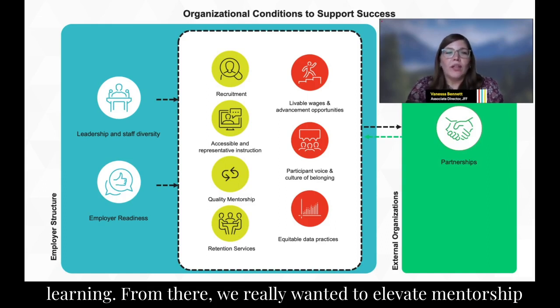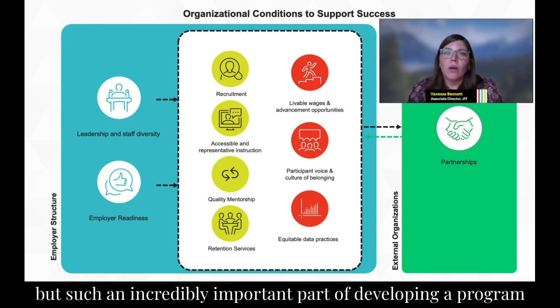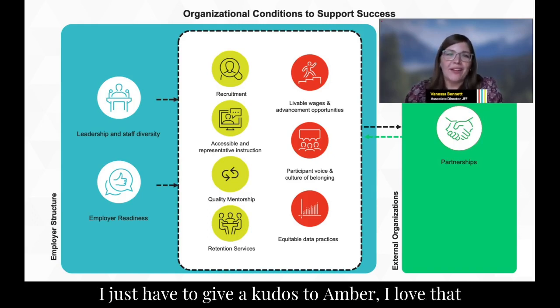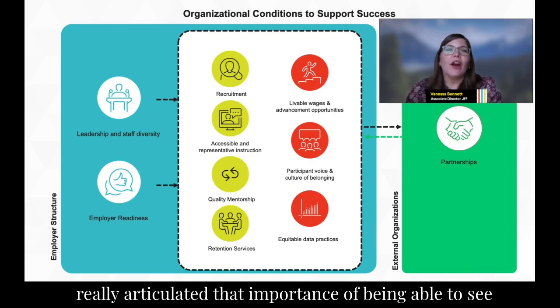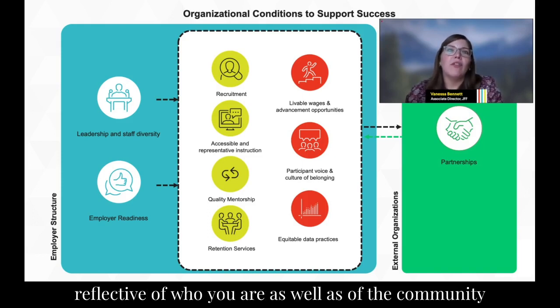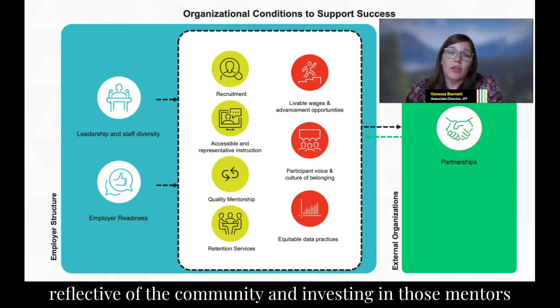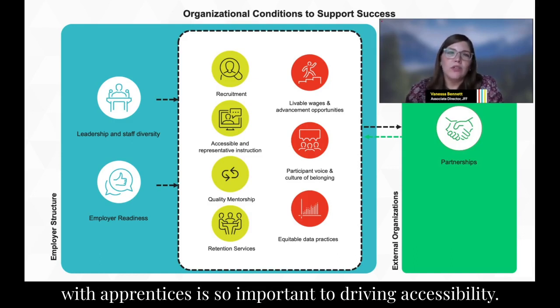We really wanted to elevate mentorship, which we know is a requirement of registered apprenticeship, but is also such an incredibly important part of developing a program that is truly accessible and supportive of all apprentices. I want to give a kudos to Amber — I love that she has a goal of being a mentor. She really articulated the importance of being able to see yourself in your peers and being in a program reflective of who you are and of the community in which it's operating. Making sure we're engaging mentors reflective of the community and investing in them meaningfully is so important to driving accessibility.